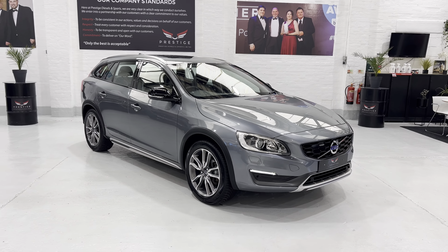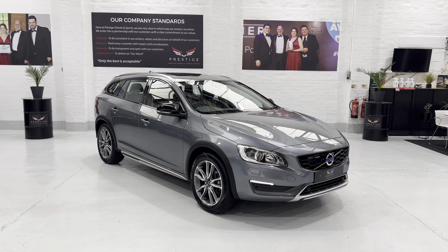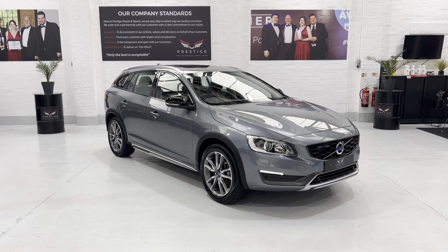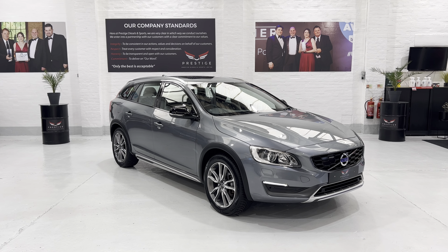So there we have it — our Volvo V60 Cross Country, all ready to go. If you've got any questions please give us a call. We've got various extended warranties you can take out and some finance options. Thanks for watching the video, look forward to hearing from you — bye now.